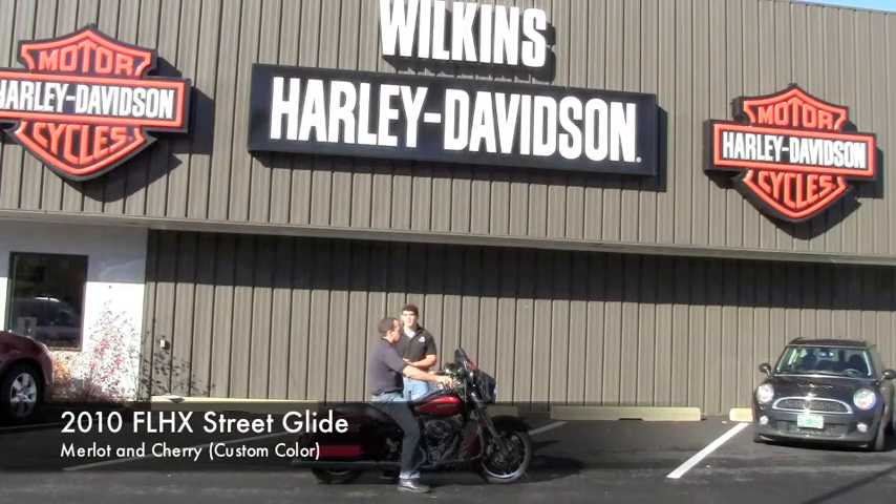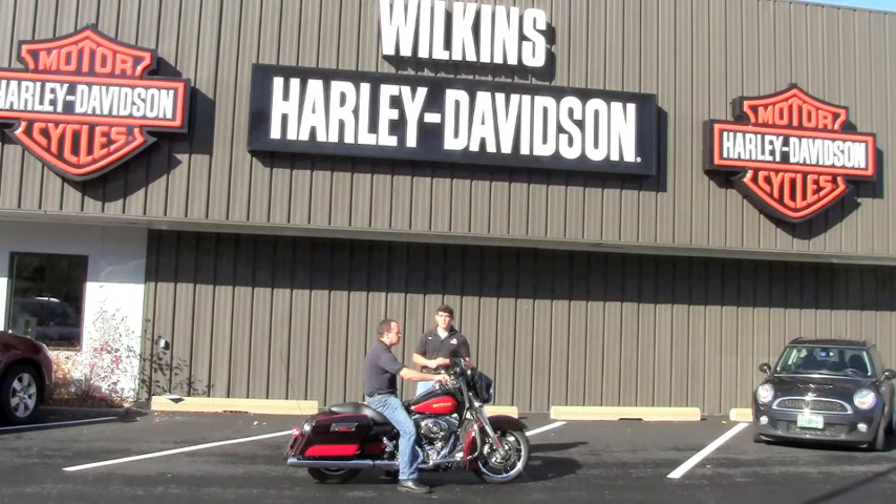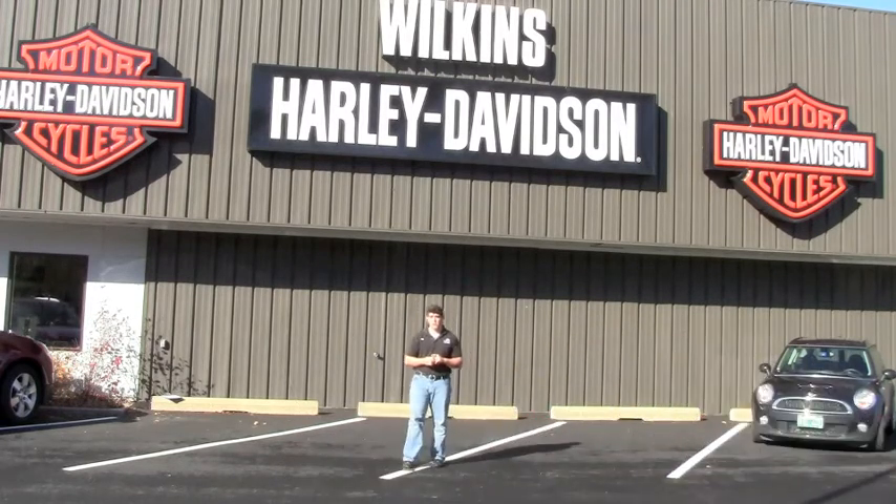This is a 2010 Street Glide, the FLHX Street Glide. Very low mileage on this bike — just about 2,200 miles, very lightly used. This was a custom color for 2010: Cherry and Merlot Sunglow. Very beautiful in the sunlight. Come down and check it out. We're located at 663 South Barre Road, South Barre, Vermont 05641.